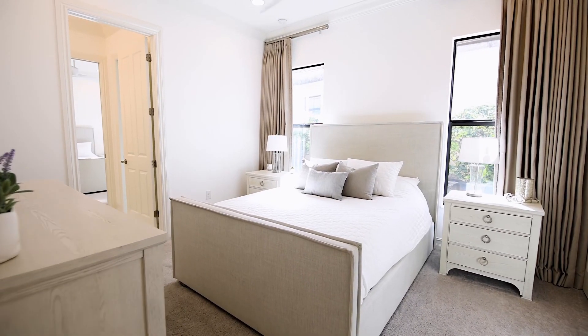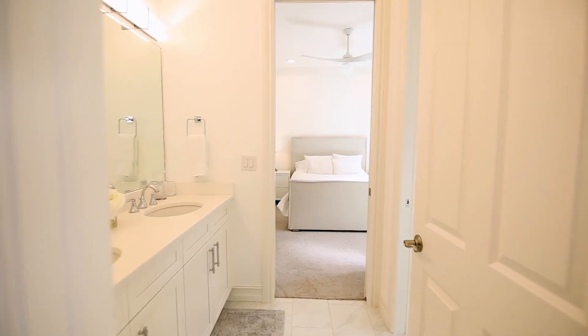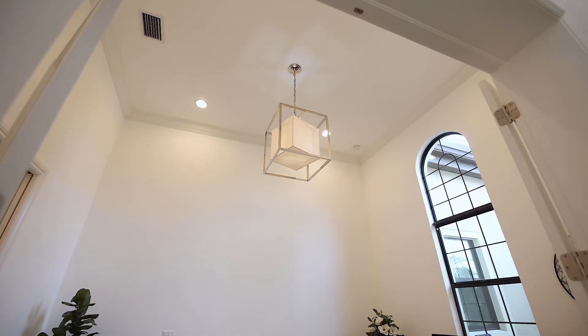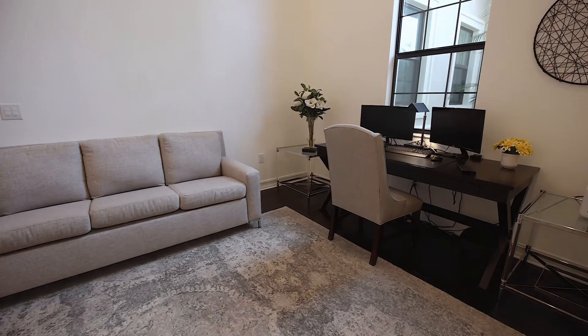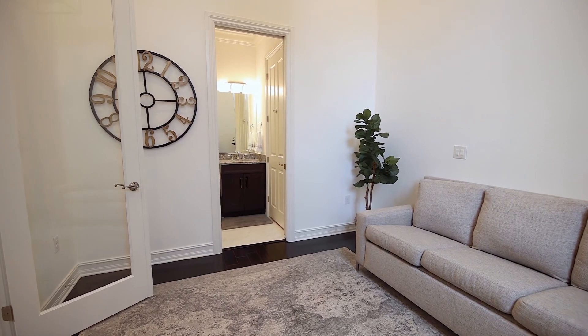Now off the main hallway, you'll see two guest bedrooms. They're set up as a Jack and Jill with white tile and new custom cabinets to match. As we walk here on the right, you'll notice a study area that could also be used as a bedroom, with a pull-out couch that can be used when entertaining additional guests. It also has a bath and a shower in it as well.